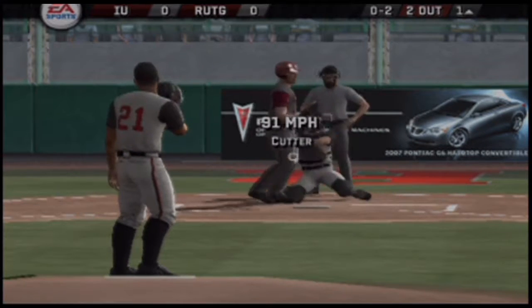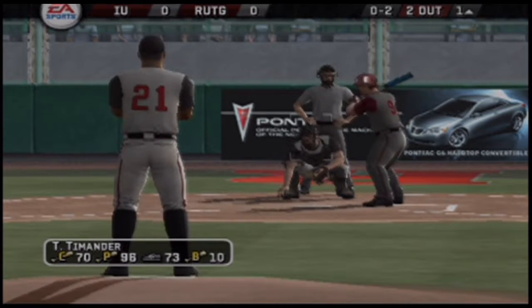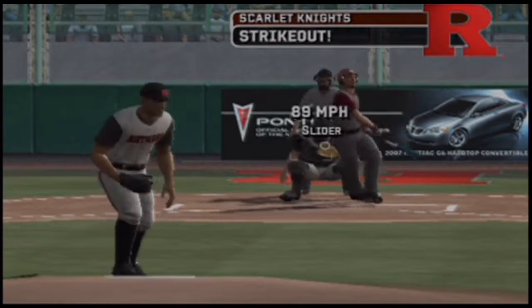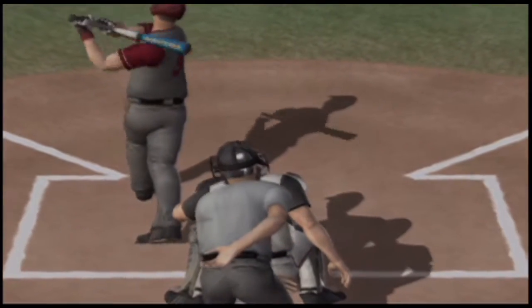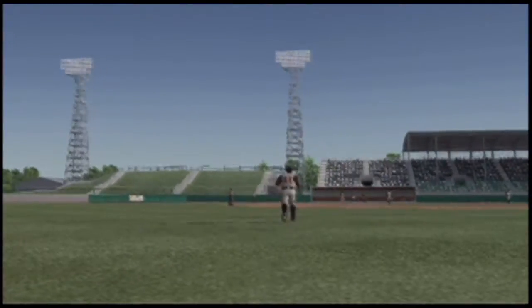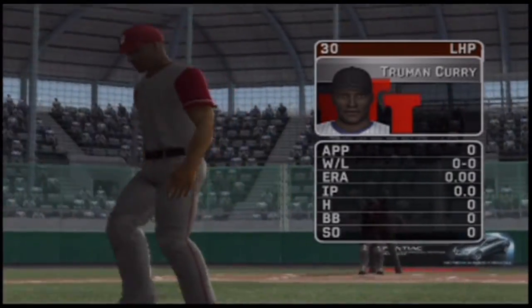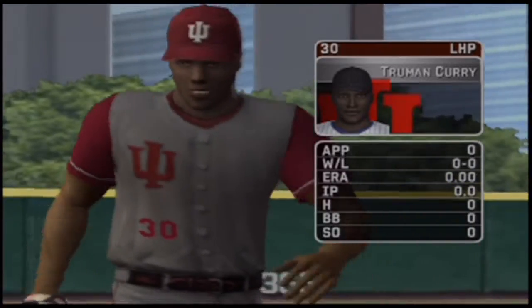Breaking ball right at the knees for a strike — quickly in a hole 0 and 2. They go 1-2, then 1-3, swung on and missed for strike three. A great pitcher's pitch. The sophomore is starting today; his pitch list consists of a four-seam fastball, a slide ball, a cutter, and a sinker ball.